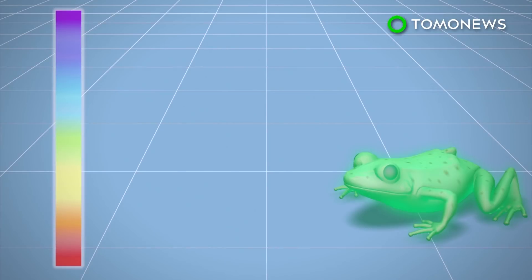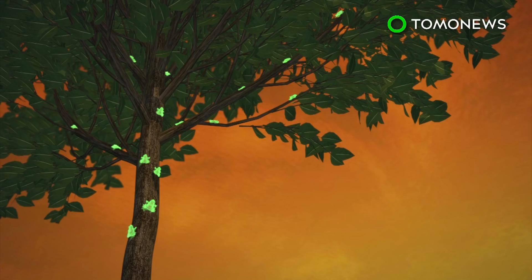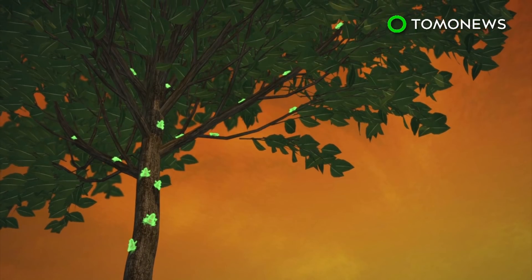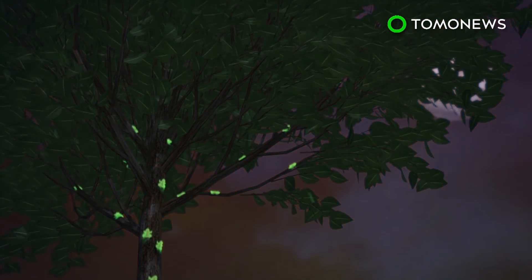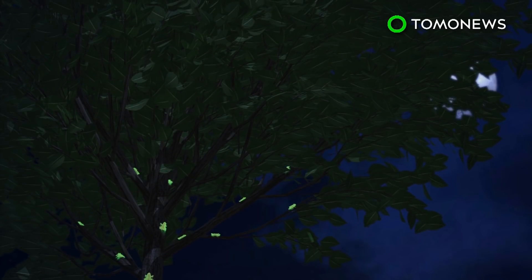The world's first fluorescent frog was discovered. Frogs absorb light and slowly enhance it in the skin, re-emitting the light at longer wavelengths, creating the fluorescence. Researchers suspect the frogs use their fluorescence to improve visual perception, as it can make them 30% brighter during twilight and 19% brighter on a night with a full moon.